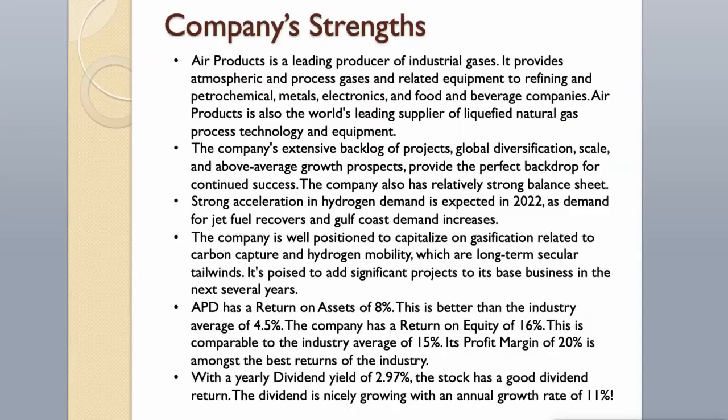Air Products is a leading producer of industrial gases. It provides atmospheric and process gases and related equipment to refining, petrochemical, metals, electronics, and food and beverage companies. Air Products is also the world's leading supplier of liquefied natural gas process technology and equipment. The company's extensive backlog of projects, global diversification, scale, and above-average growth prospects provide the perfect backdrop for continued success. The company also has a relatively strong balance sheet. Strong acceleration in hydrogen demand is expected, as demand for jet fuel recovers and Gulf Coast demand increases. The company is well positioned to capitalize on gasification related to carbon capture and hydrogen mobility, which are long-term secular tailwinds.